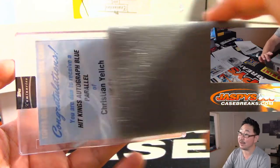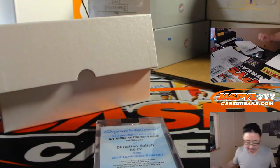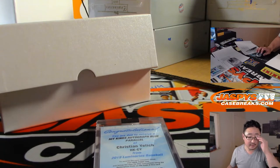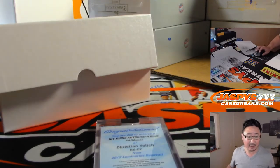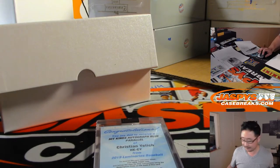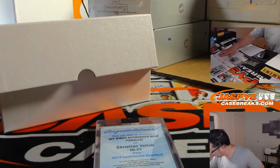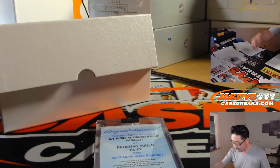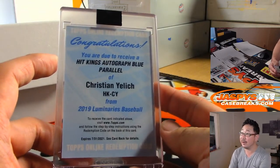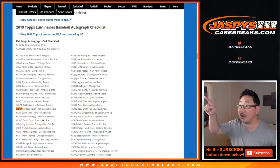A Redemption! Someone's going to get a Redemption — it's Hit Kings autographed blue parallel Christian Yelich. Now I'm assuming that's Brewers, right? We're going to check to make sure. HK card HKCY on cardboardconnection.com — Brewers. So Brewers zero, and that's Mark Laros. The blue parallel is out of 5.